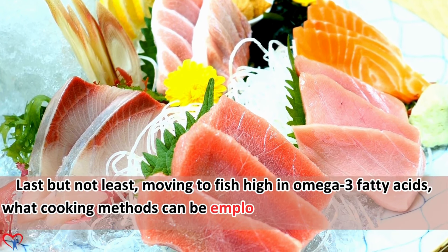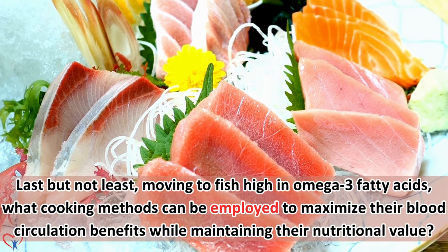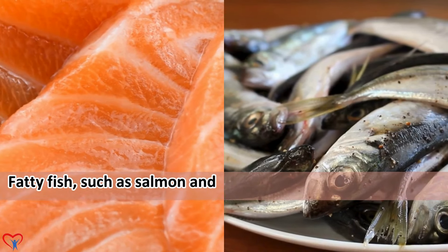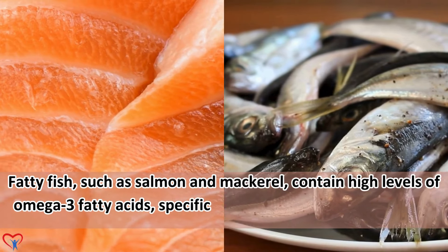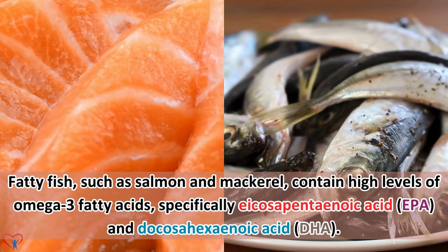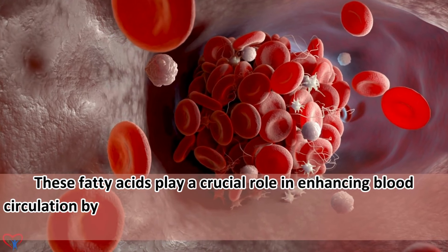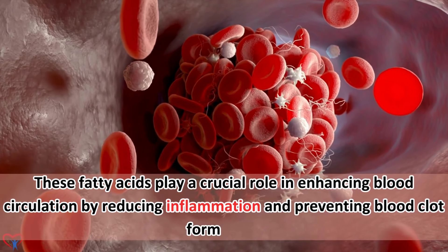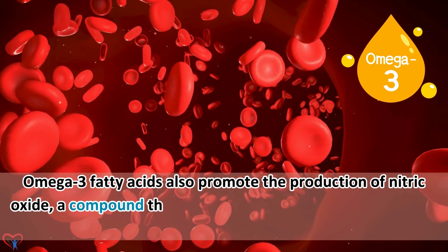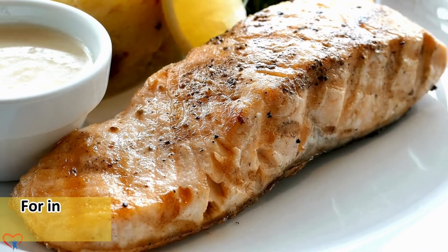5. Fatty fish. Fatty fish such as salmon and mackerel contain high levels of omega-3 fatty acids, specifically eicosapentaenoic acid (EPA) and docosahexaenoic acid (DHA). These fatty acids play a crucial role in enhancing blood circulation by reducing inflammation and preventing blood clot formation. Omega-3 fatty acids also promote the production of nitric oxide, a compound that helps dilate blood vessels, improving blood flow throughout the body. For instance, a three-ounce serving of cooked salmon provides approximately 1.1 grams of EPA and DHA combined.